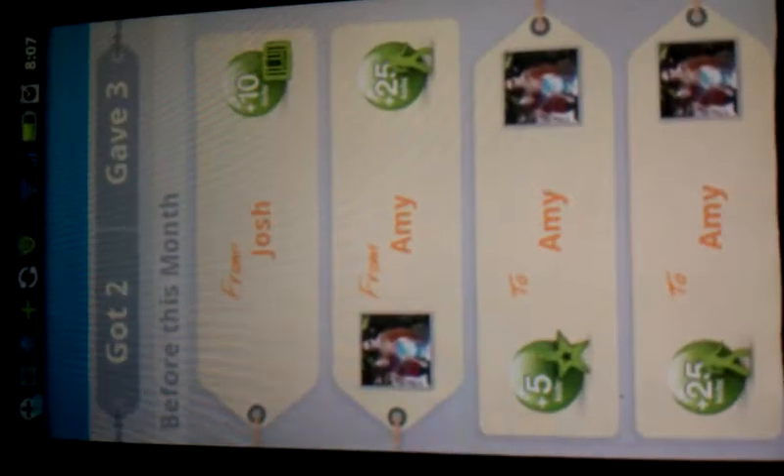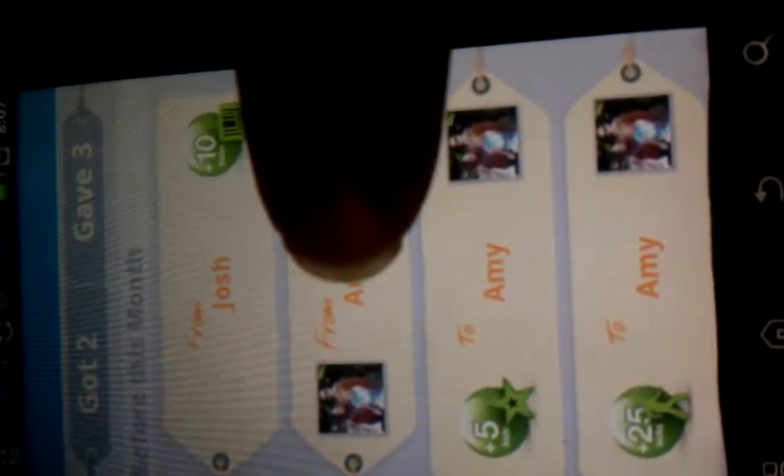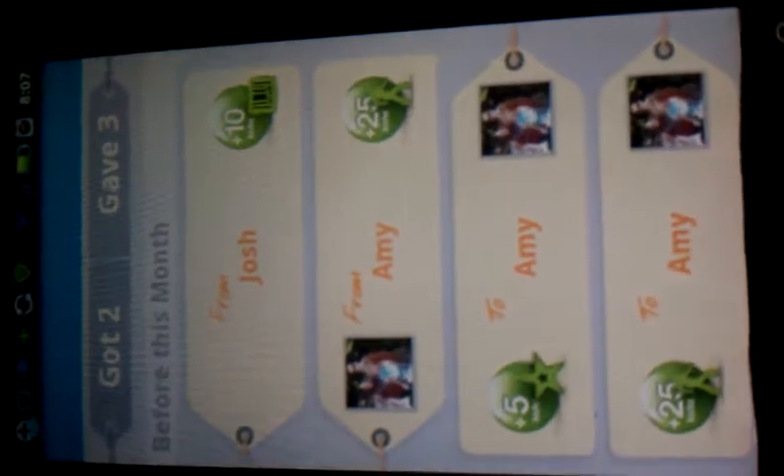When you receive something, you have this board which will show you when a friend can send you a gift. I got a gift from Josh and I got a gift from Amy, and you can also give gifts as well. Amy is my South Central Texas mommy, so her and I are on Shopkick together.